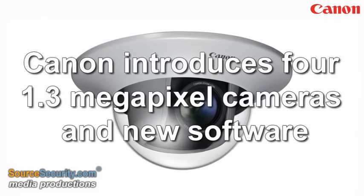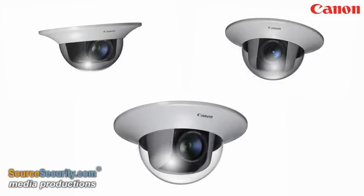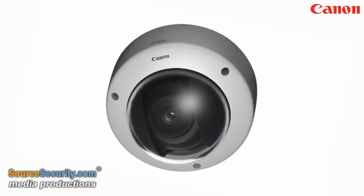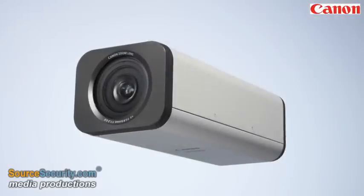Canon Europe announces the launch of four ONVIF-compliant megapixel cameras in its network camera range: the VBM40, VBM600D, VBM600VE, and VBM700F.